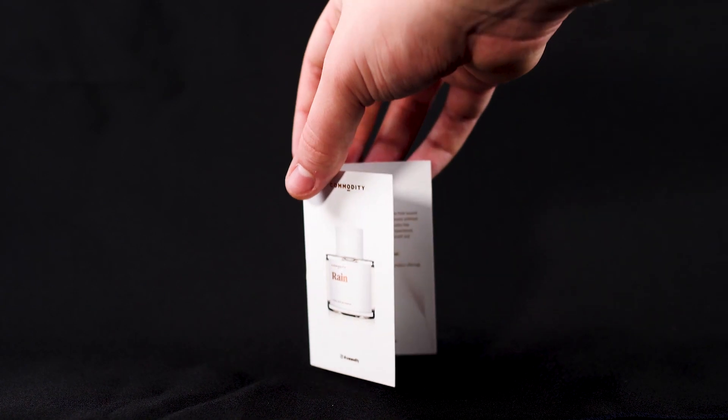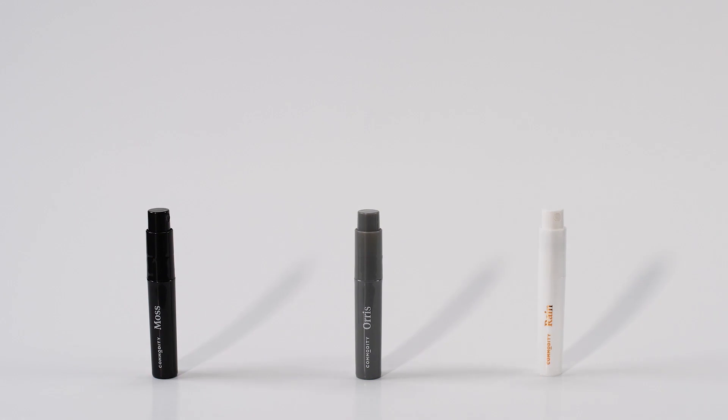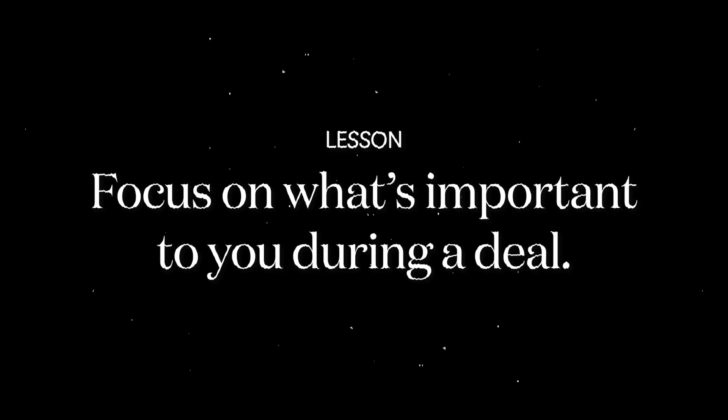Certain inventory has different values to different people. While everyone told me to make sure the bottles and caps were in good condition, my interest was actually in the samples and all the free promotional items that are normally given away when promoting a brand — because there was a lot of it and it's very costly. The lesson here is to really understand what's important for you and look for that in a deal. Don't try to grab everything.